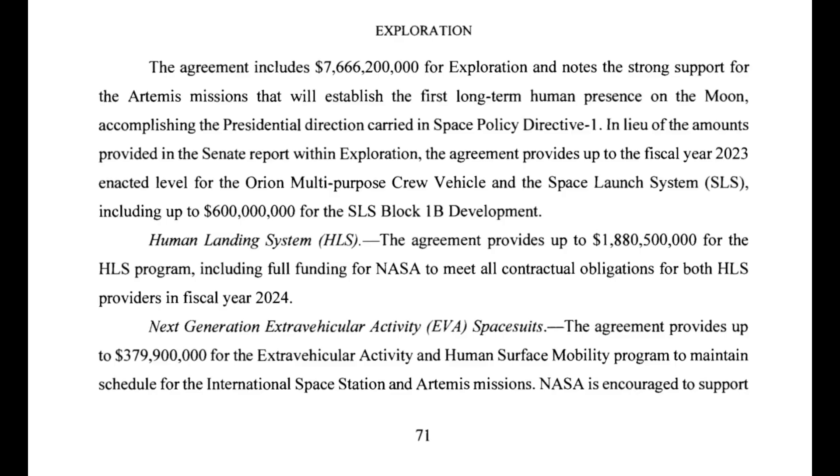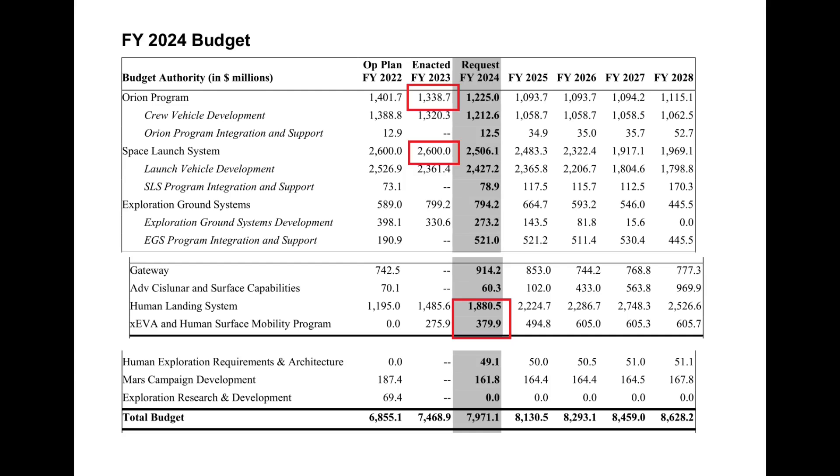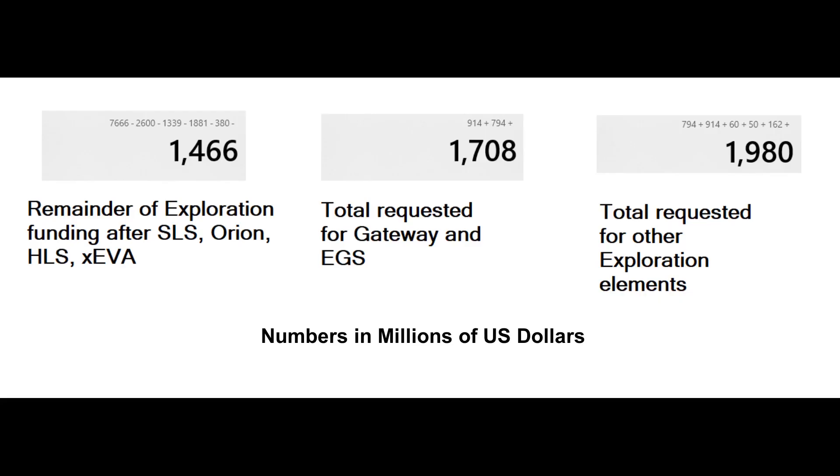Looking at the numbers: if we take the $7.666 billion top line appropriated and subtract out the priorities — SLS at the FY 2023 level of $2.6 billion, Orion at its $1.34 billion 2023 level, HLS at the FY 2024 request of $1.89 billion, and XEVA at $380 million — that leaves about $1.47 billion for EGS, Gateway, and Exploration Planning and Research.